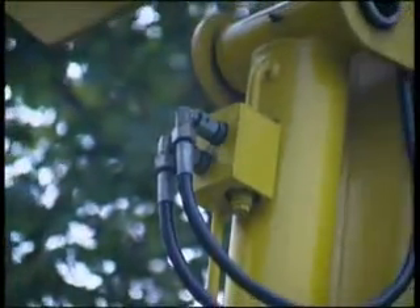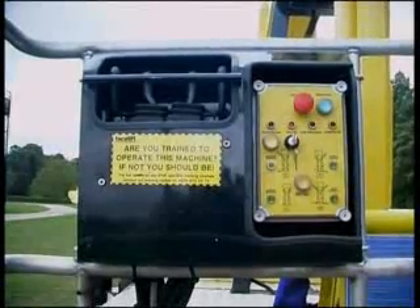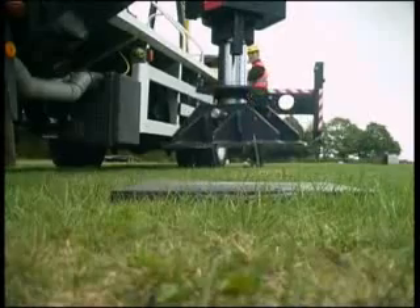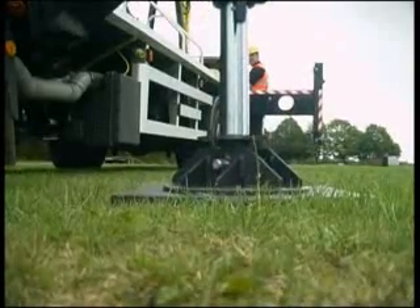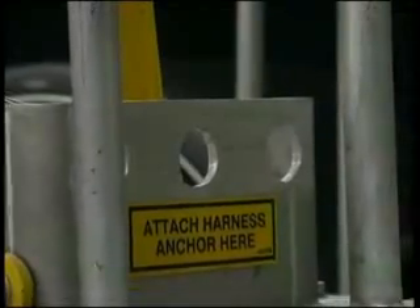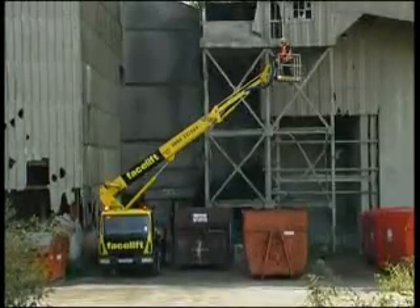Safety features include lock valves on all hydraulic cylinders, easy to use hydraulic controls at the platform and base, backup power for emergency descent, pressure sensors on outriggers to ensure correct weight distribution is maintained, anchorage points for utilisation of safety harnesses, and limit switches and safety systems to automatically prevent operation outside of safe working limits.